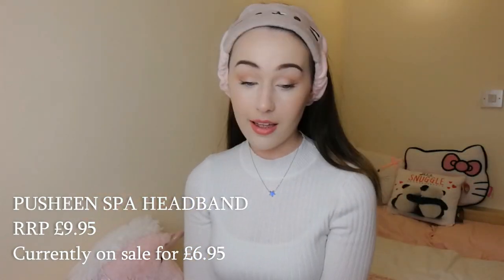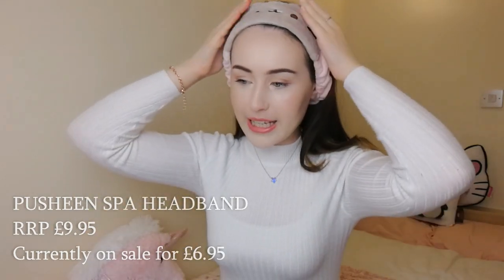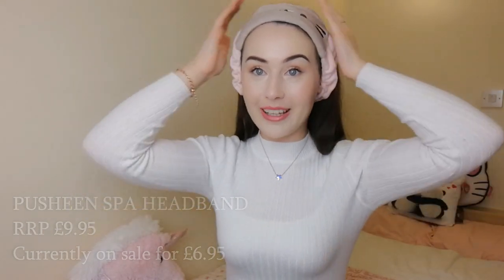Oh my goodness this is so comfortable. I'm moving around a lot and this isn't slipping off my head at all. You know sometimes you can get headbands like this and you can gradually feel it popping off your head — I'm not getting that with this at all. It is super stretchy, there is loads of room in here. I love this baby pink shade Pusheen on the top of my head, it is just so adorable. I think I might actually keep this on for the rest of the video — cute.